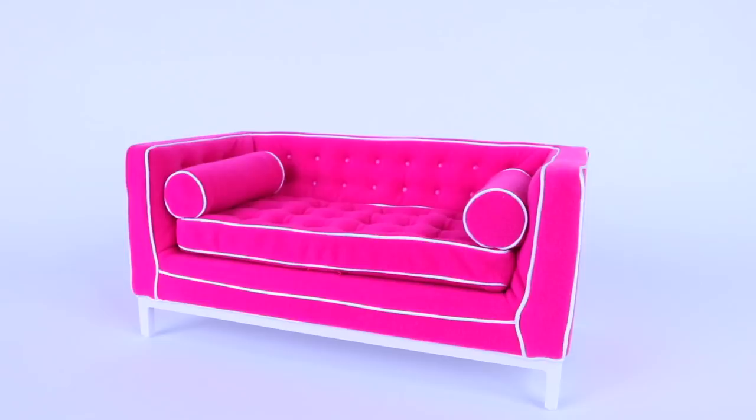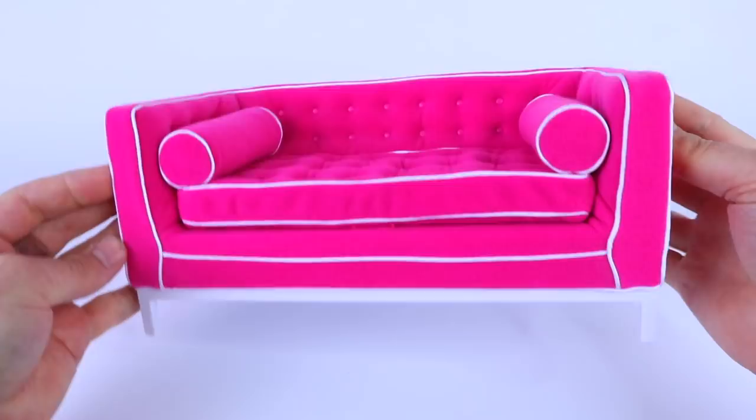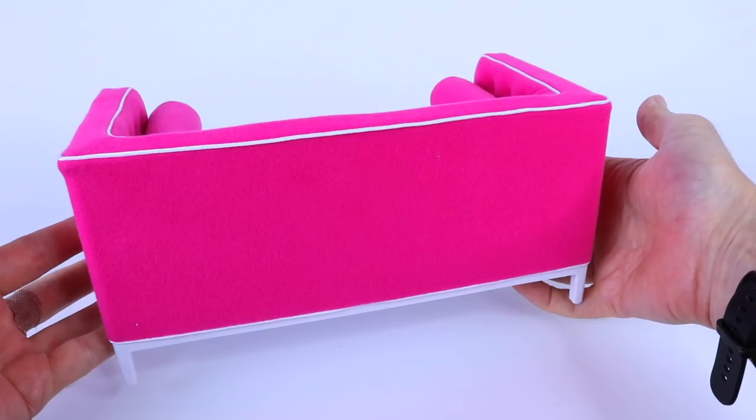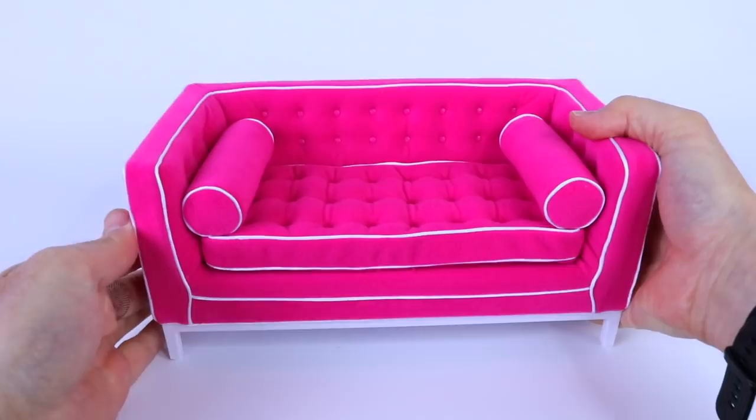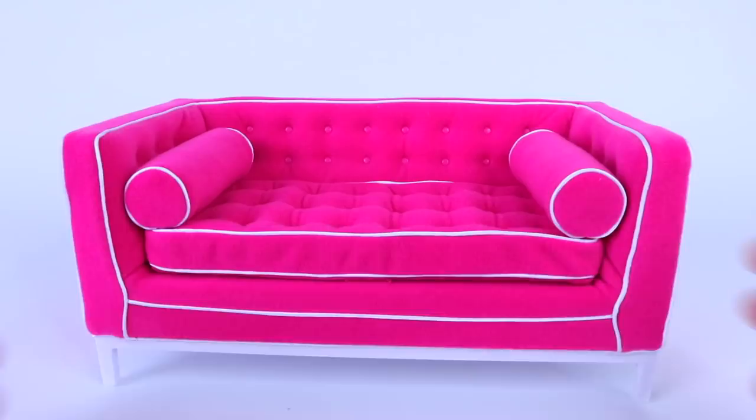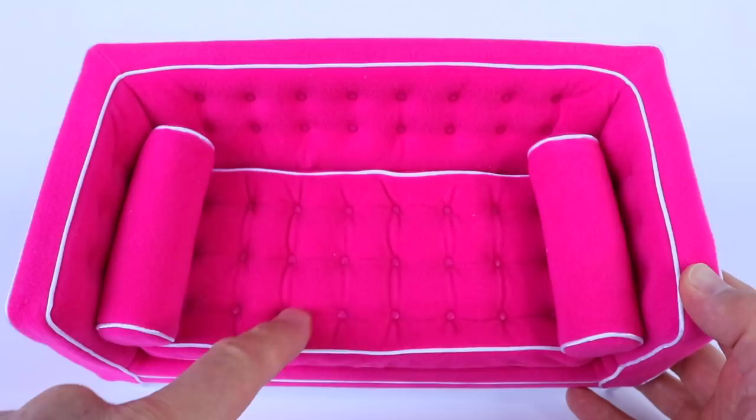Now that I've removed the cushions and the throw, this is the sofa, and it is just stunning. The fabric is done in a hot pink and it also has a white trim around it. The legs and the base are done in a white plastic. This lovely pink fabric also continues right around the sofa, and the inner sides of the sofa are also padded. This piece here as well as these two rolls are also removable — they're actually stitched into place. And around the seat and on the inner side of the sofa we have these little plastic domes.